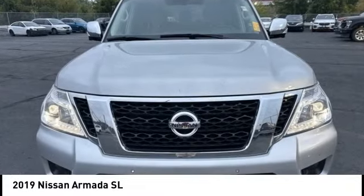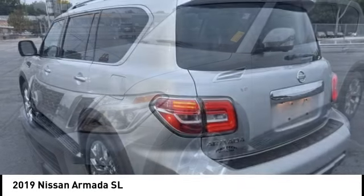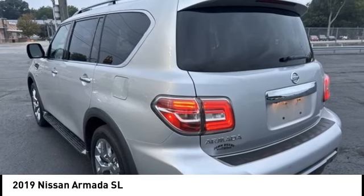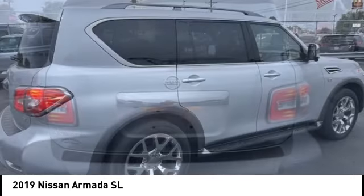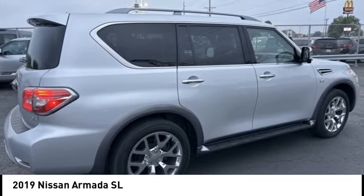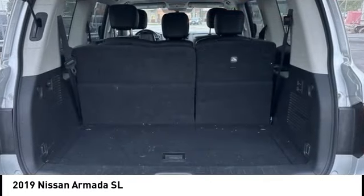Come test drive the 2019 Armada. The Nissan Armada is a full-size SUV which seats up to 8 comfortably. It boasts a powerful engine and has a 9,000 pound tow rating, which puts it at the top of the class. Set foot in an Armada and set off on the ultimate driving adventure.